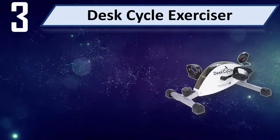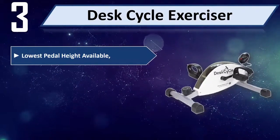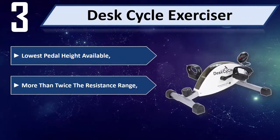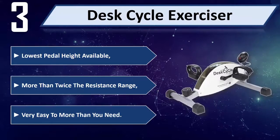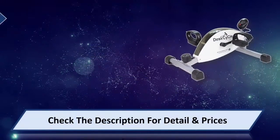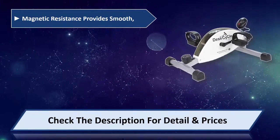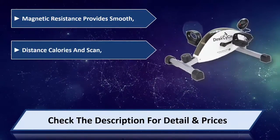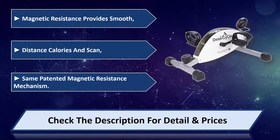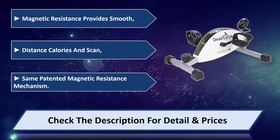Number 3: Desk Cycle Exerciser. Lowest pedal height available, with more than twice the resistance range. Magnetic resistance provides smooth operation. Tracks distance, calories, and scan mode. Same patented magnetic resistance mechanism. Please check the description for detail and price.